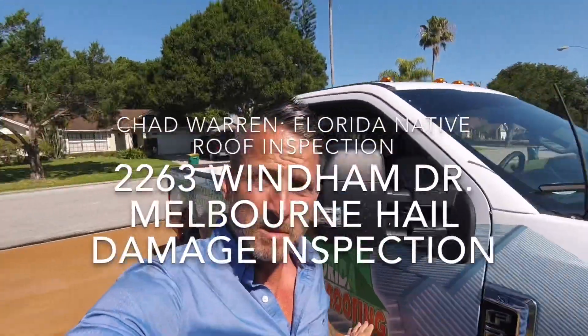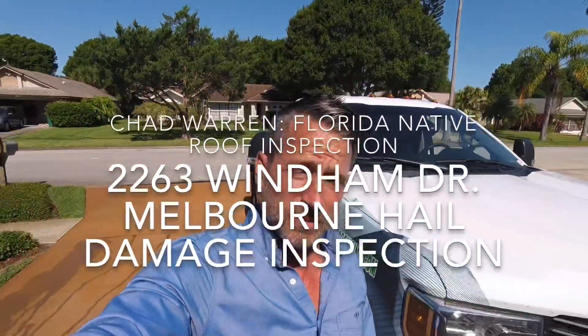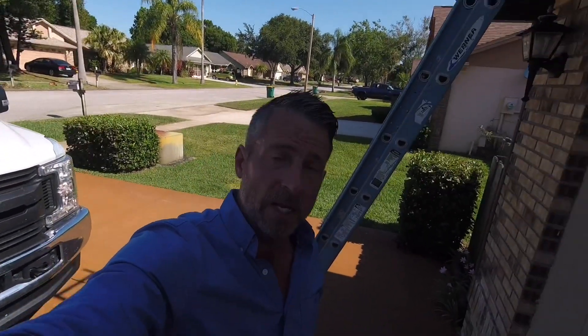I'm on the roof here at 2263 Wyndham Drive in Melbourne. Joseph Lentini asked me to come out yesterday. I actually gave him a price on a flat roof in the back. When I got up there, I measured it and looked at it. I noticed there were obvious hail marks on the other sides of the roof. After I gave him the estimate for the flat roof, I mentioned the hail marks — he was not aware of that. So I told him I'd come back and look at the rest of the roof and see what I could find. That's why I'm out here today.